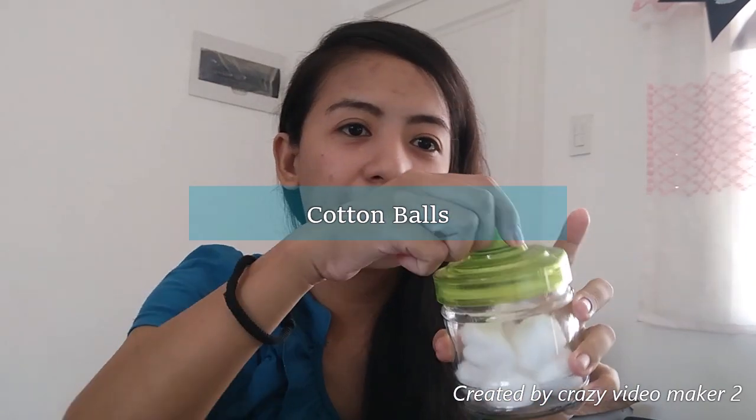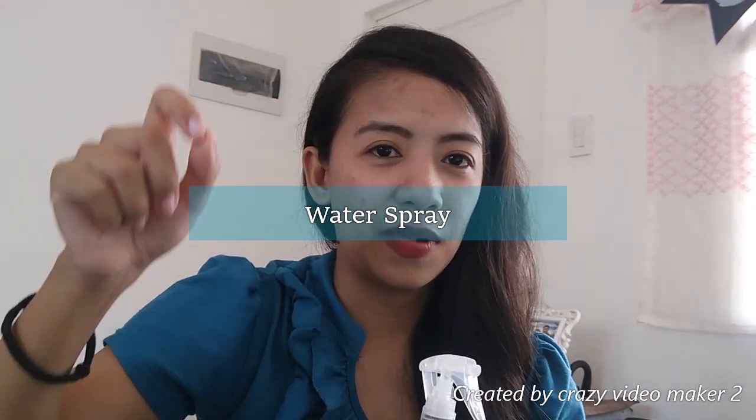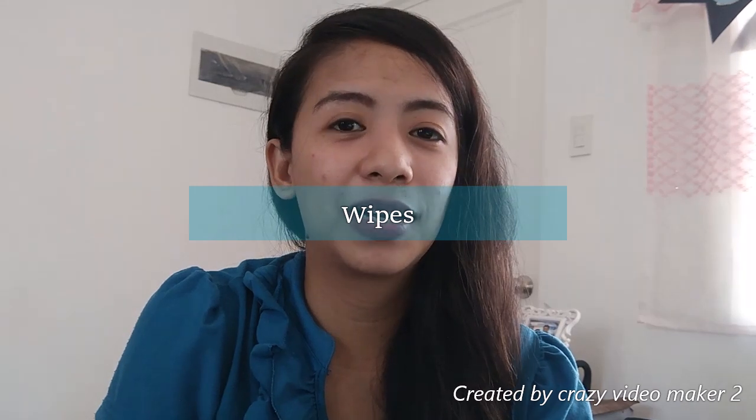Cotton balls — nilagay ko siya sa jar na madali lang buksan, para handy lang. Para hindi ako mataranta kapag nag-change ako ng diaper, or kapag nilililisan ko yung puwet niya. And then yung water niya — kesa magkuha ako ng tubig all the time sa tabo, nilagay ko sa spray bottle. Para spray na lang, at para mas madaling rinisan yung puwet ni baby kapag may poop. Nung newborn siya, gumamit din kami ng wipes, lalo na kapag nasa labas.